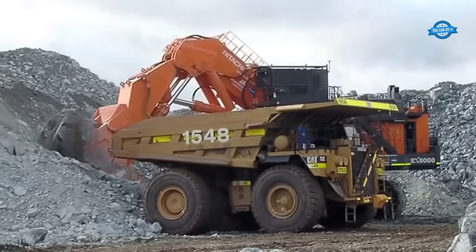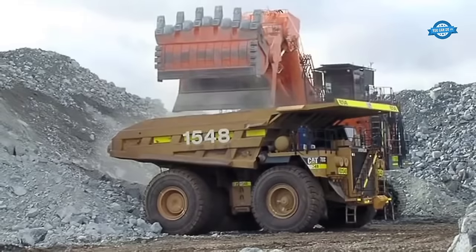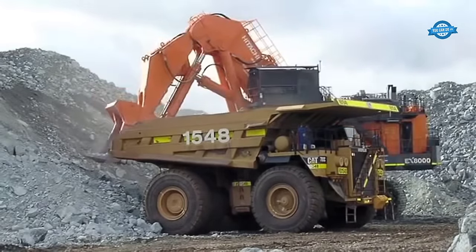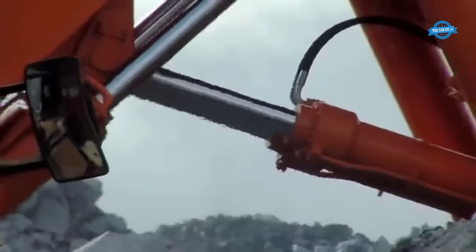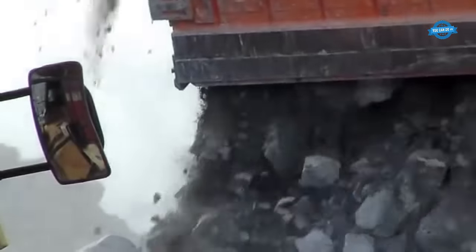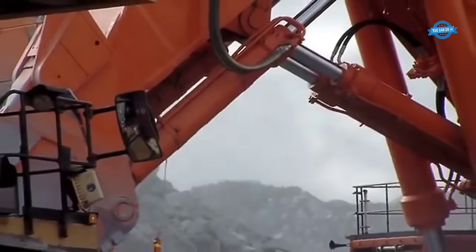The EX-8000 features 16 cylinders and a turbocharging system, enabling it to operate with strength and agility despite its massive size. Its bucket — the largest in the world — has a capacity of 38 to 43 cubic meters depending on whether it is a forward or reverse bucket. A single scoop of the EX-8000's bucket is equivalent to the load of six 11-ton trucks.